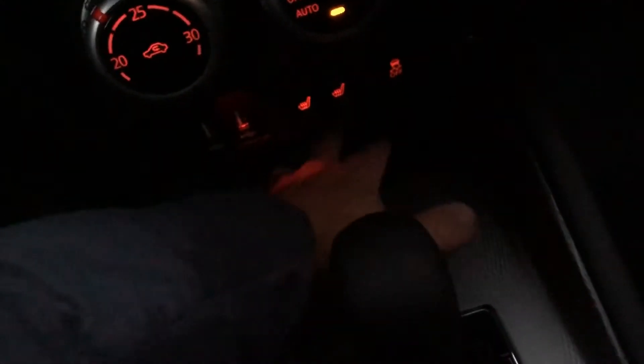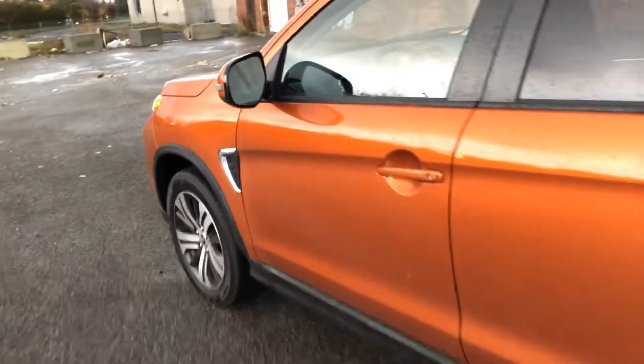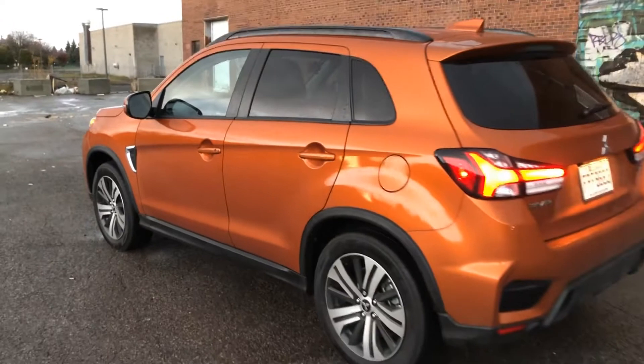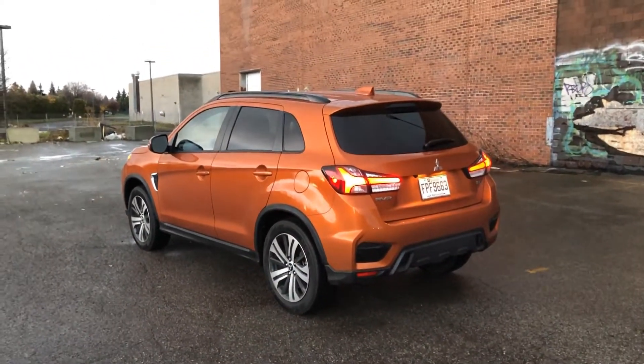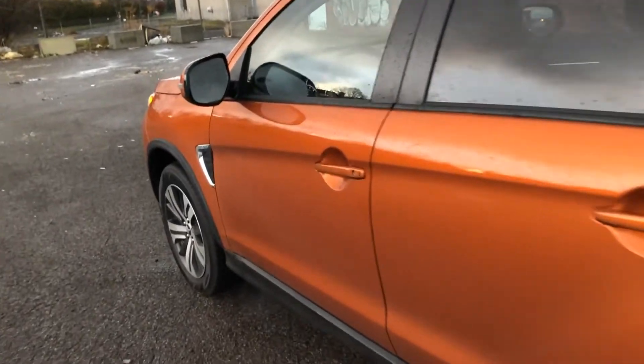Storage is okay — there's a little bit of space down here, door bins are there, and there's storage in the center tray too. The interior is fairly standard; there isn't anything especially special about it. It's really on the outside where you get the impression you have more for your money. Let's take it for a spin, because I still have a lot more to say about the RVR.